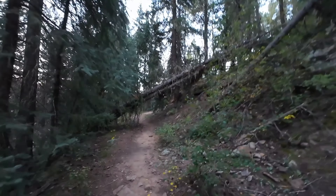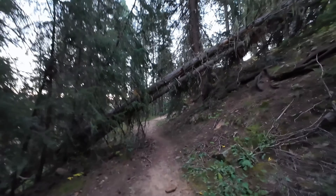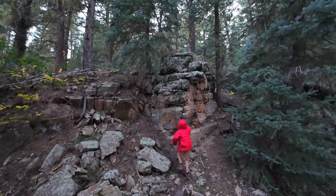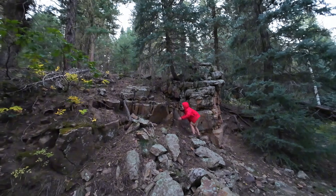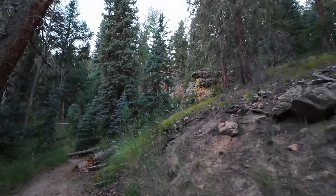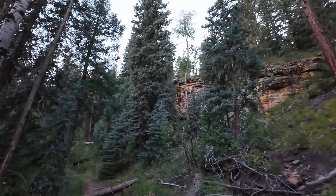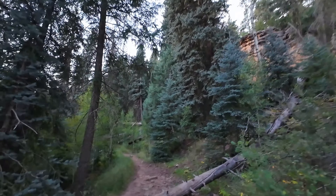Look at this — we have to do something about this fallen obstacle. I guess we'll just walk under it. That's a cool rock. I love all these rock formations. This is a nice trail too because it's shady most of the time.